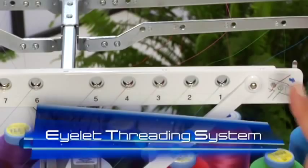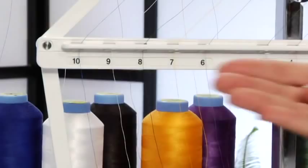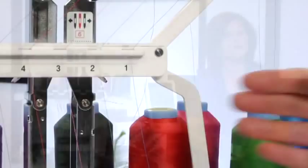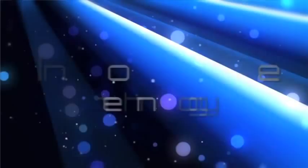Brother is also excited to introduce an incredible new eyelet threading system. It's so much easier than the systems on other machines and requires no tools — just follow the numbered instructions. This ingenious system ensures equal tension on every thread and keeps threads from getting tangled, which means a lot less aggravation and a lot more productivity.